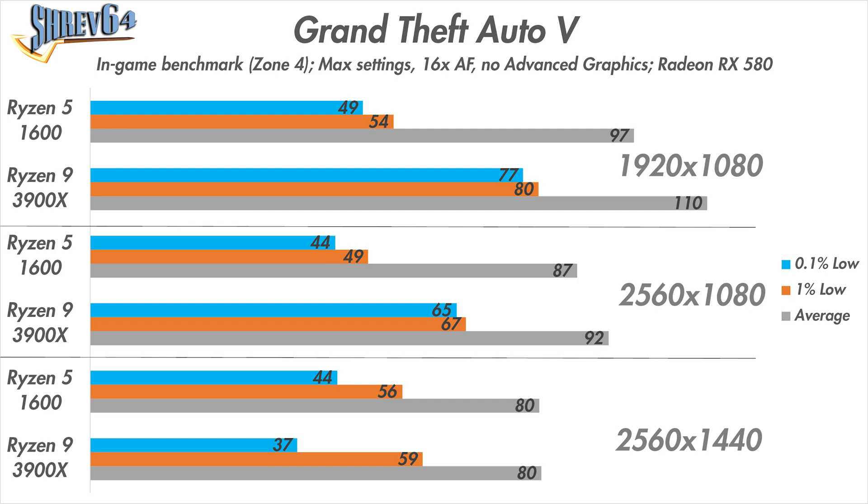GTA 5 is the game that saw the most noticeable upgrade in performance. At 1080p, there was a 13% increase in the average framerate and a 57% increase in the 0.1% low, bringing the game above 60fps at all times. Similar results were seen at 1080p ultrawide, again bringing the game above 60fps at all times. 1440p results, however, remained relatively unaffected.